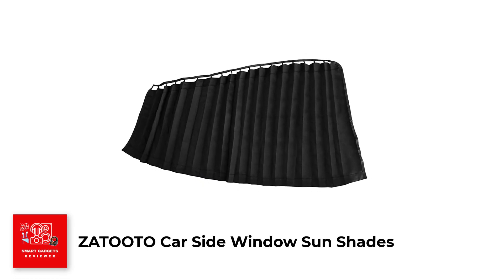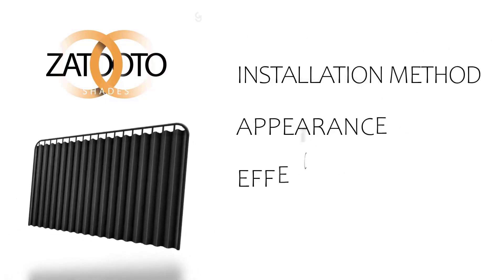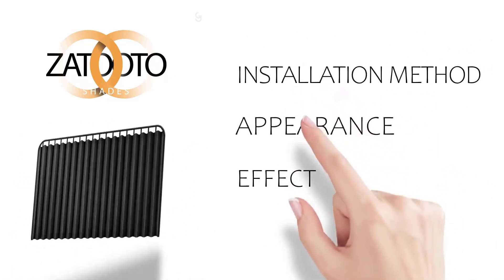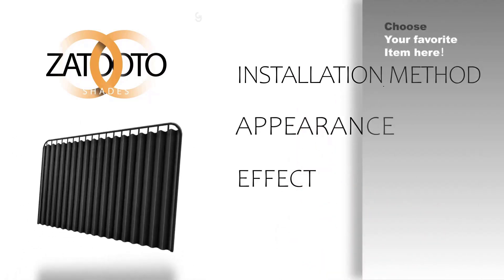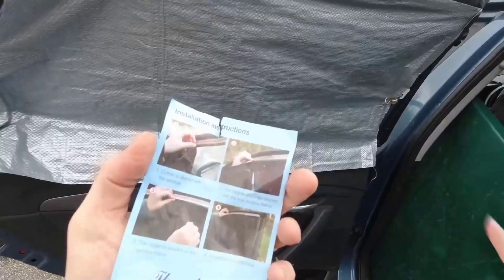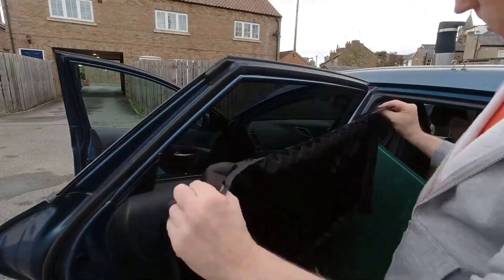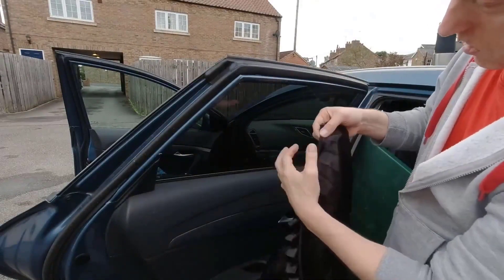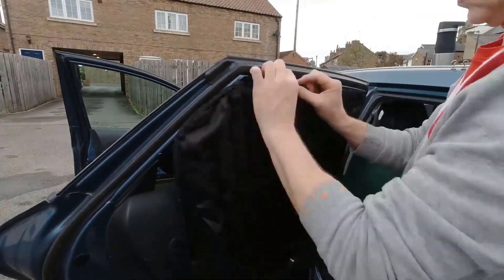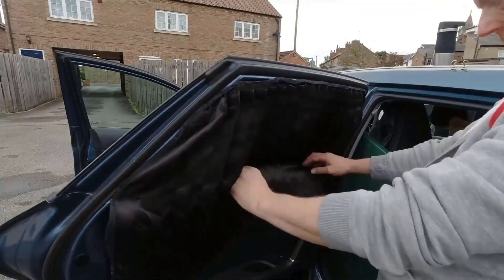Number 5: Zetudo Car Side Window Sun Shades. The Zetudo Car Side Window Sun Shades are an excellent solution for providing privacy and protection from the sun's harmful UV rays. These sunshades are designed to be used in a variety of environments, whether you're driving, resting, reading, camping, or simply want some peace and quiet. With a retractable design, these sunshades are safe and secure and won't obstruct your view or the rearview mirror during driving. Made from high-quality, environmentally friendly materials, these sunshades are durable and safe for use with children and pets.